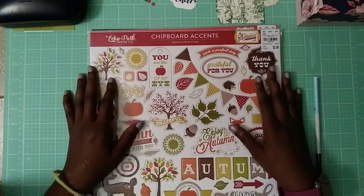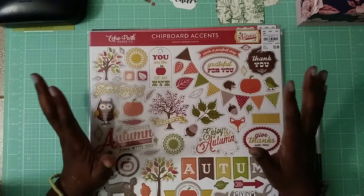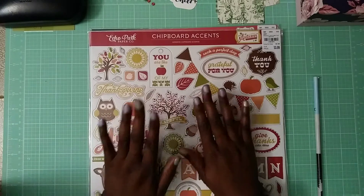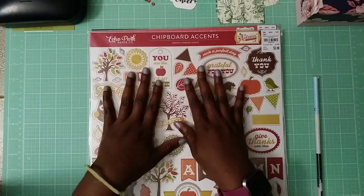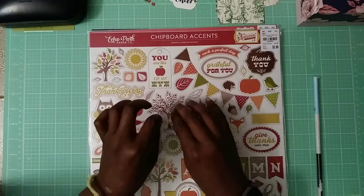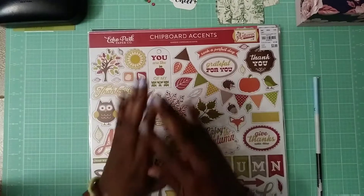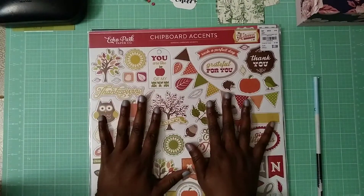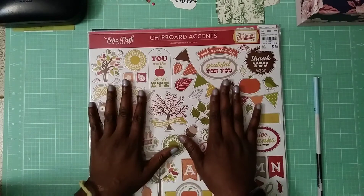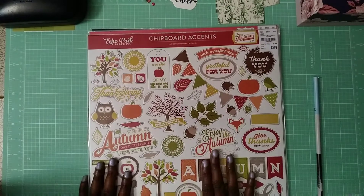Typically I will not do craft hauls on retail stores like the big box stores like Michaels and AC Moore, but the reason why I'm doing this one on Tuesday Morning is because I want to let any new YouTubers know about the power of persuasion. One of my friends did a craft haul from Tuesday Morning and when I saw her video I ran out to get this. These YouTube videos do actually work for marketing.